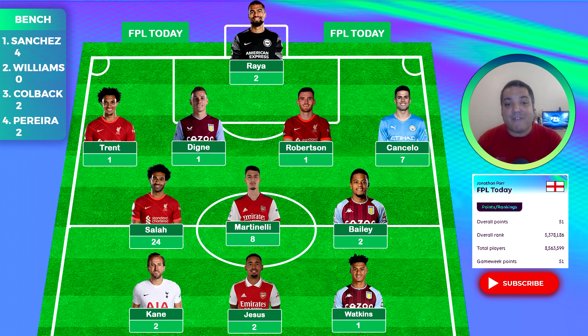That 51 points sees us with a rank that is not too impressive for a content creator, let's be honest. Overall rank of 5.3 million — let's not go into the thousands because it's already bad enough — but that is out of a total of 8 million players. I'm trying to make this sound better but it's just not going to work, is it?